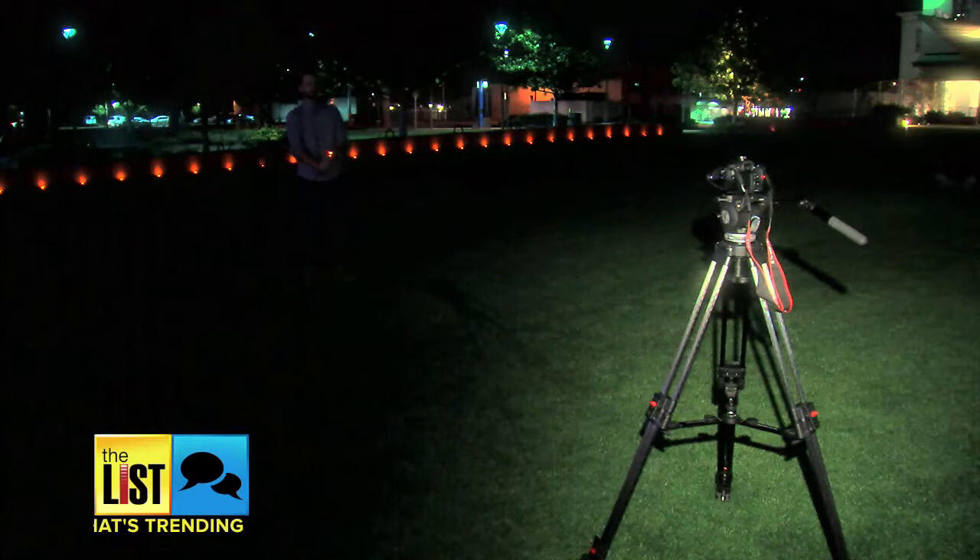For more tips and even free apps that create light art, head to our Facebook page. Lighting up creativity — that's what's trending.